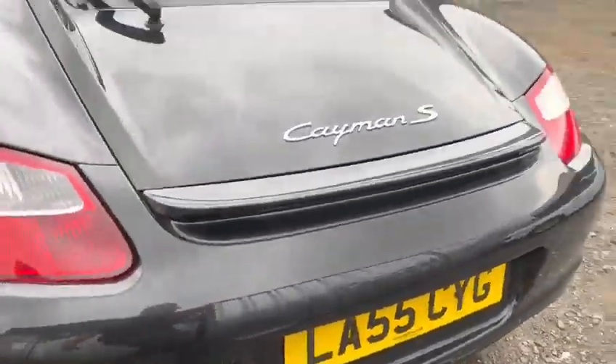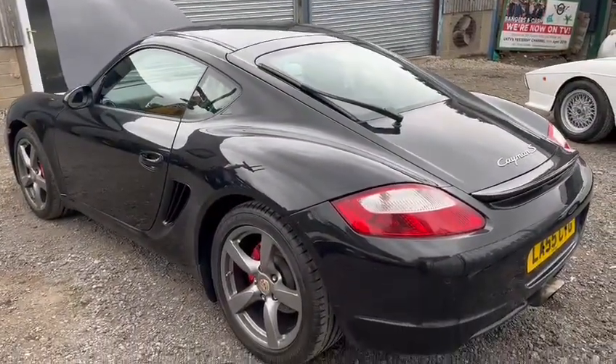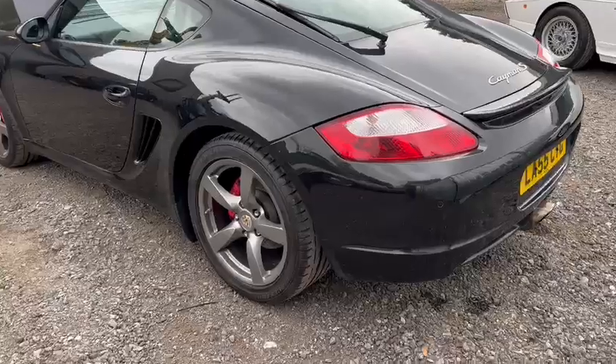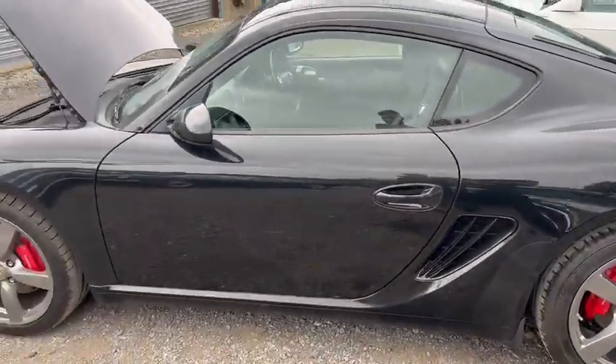Exhaust tips just want cleaning up and polishing. Just wants a bit of detailing really, just giving it a quick wipe over. But yeah, with a good polish up and things, it would make a right stunning car.